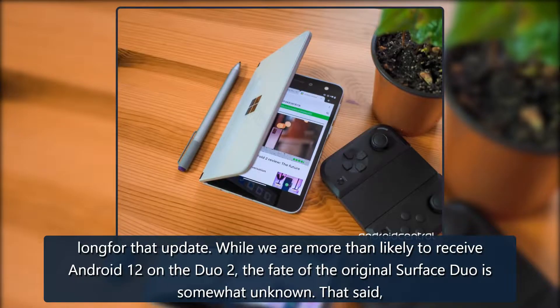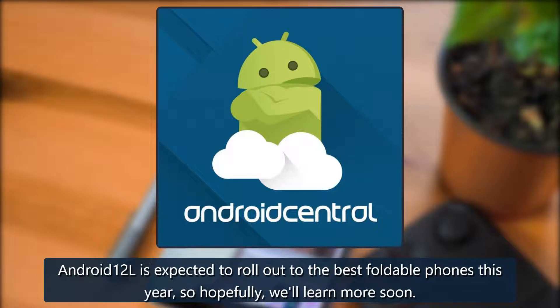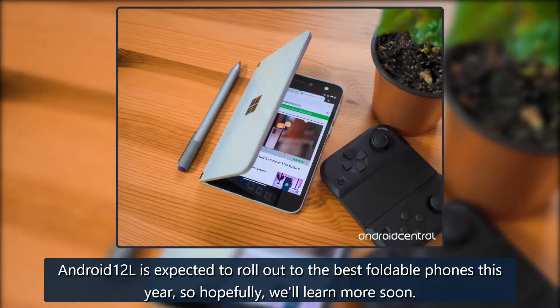While we are more than likely to receive Android 12 on the Duo 2, the fate of the original Surface Duo is somewhat unknown. That said, Android 12L is expected to roll out to the best foldable phones this year, so hopefully we'll learn more soon.